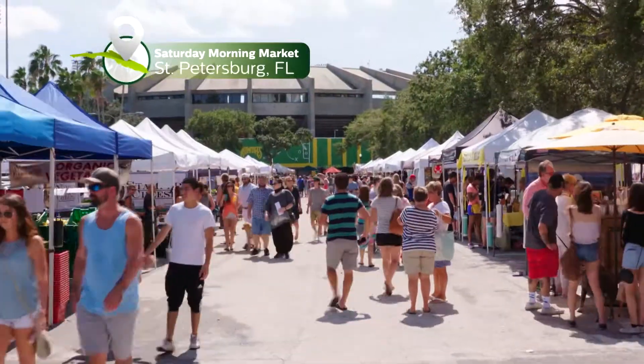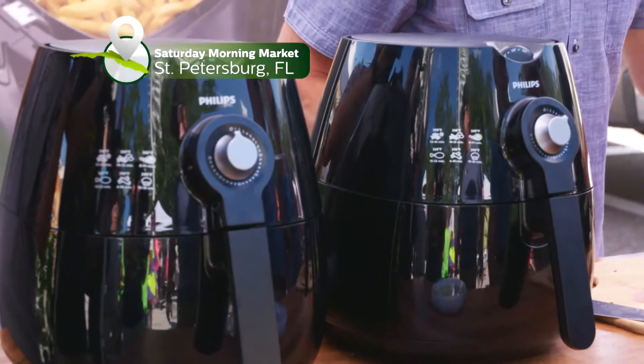With over 7 million sold, it's clear that the Philips Air Fryer is the world's favorite. And we're at the Saturday morning market in St. Petersburg, Florida to put it to the test.